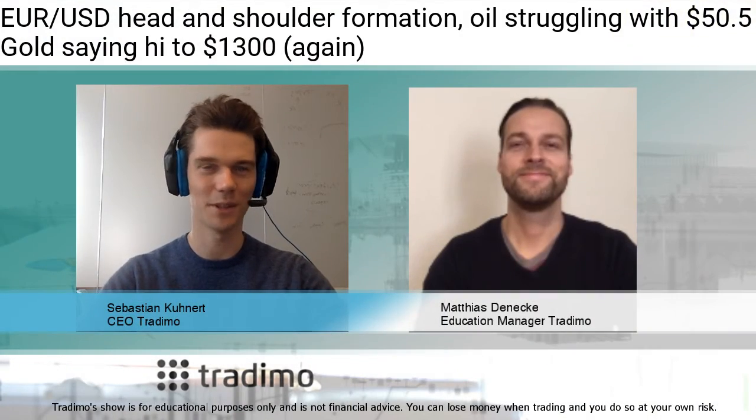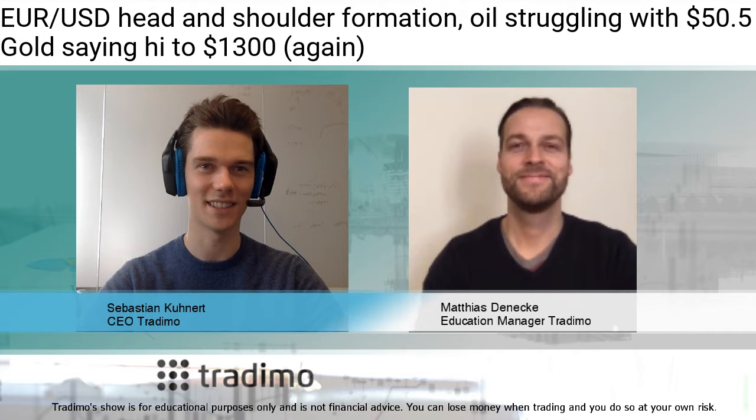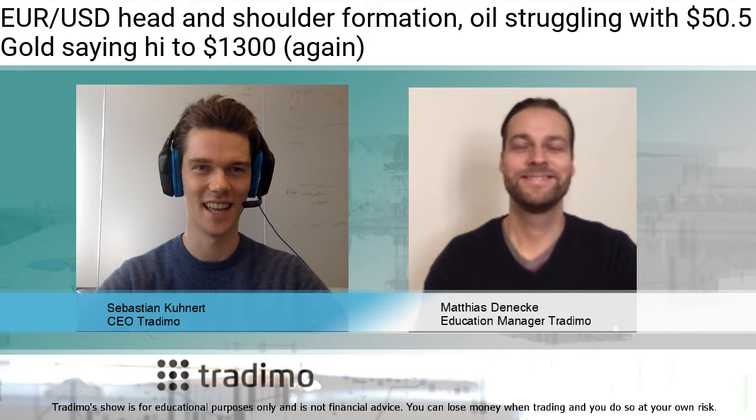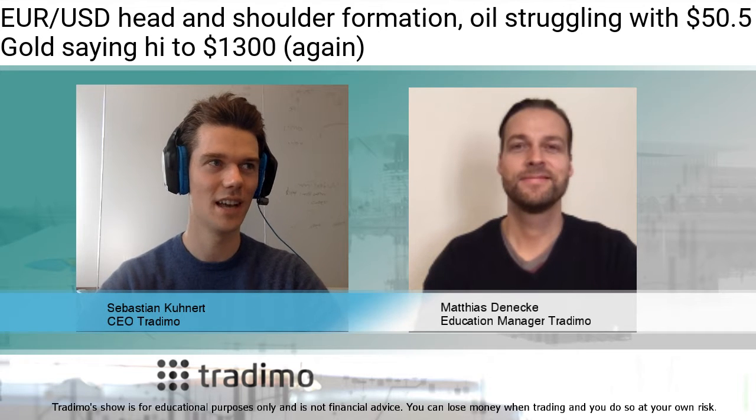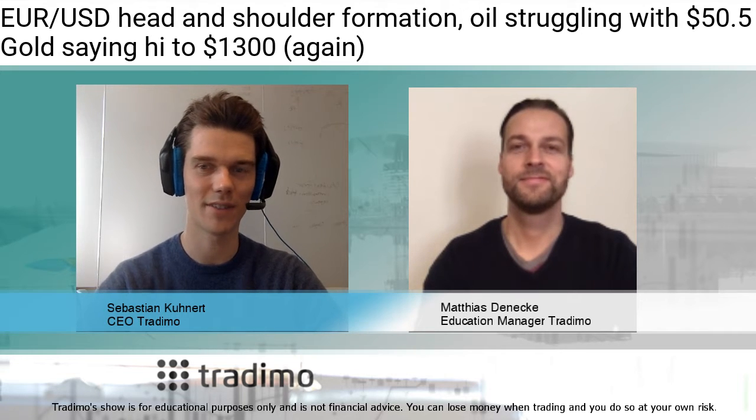Here we are again with the Traydemo show with Matthias and Sebastian. Hello everyone! Today we have three interesting topics: the euro-dollar is facing a head-and-shoulder formation, oil is struggling with 50.50, and we have gold saying hi to 1300.